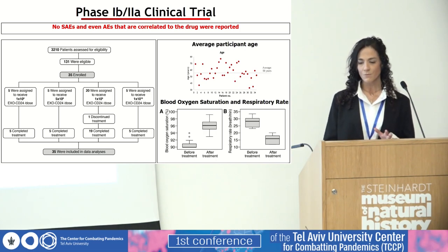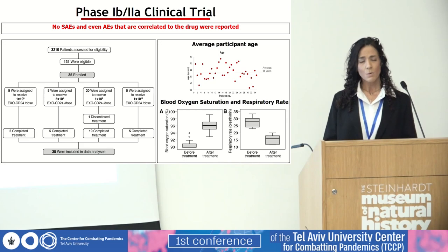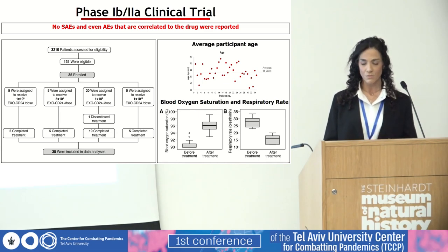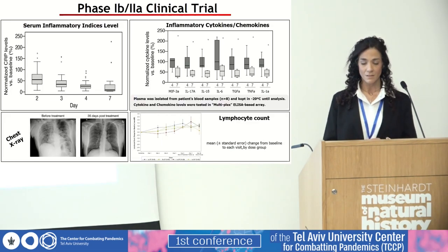The average age of participants was 56, and a third of them were female. The most important finding is that no severe adverse events, and even no adverse events correlated to the drug, were reported. Even though the primary goal was safety, we were very encouraged by the promising clinical and laboratory efficacy: blood oxygen saturation was increased, the respiratory rate decreased, the lymphocyte count was increased, and initial response was demonstrated by chest X-ray.